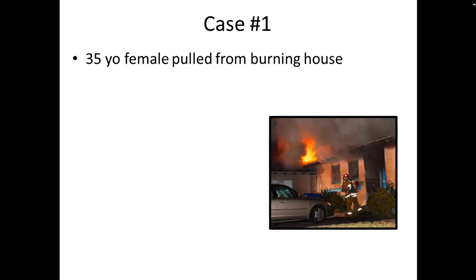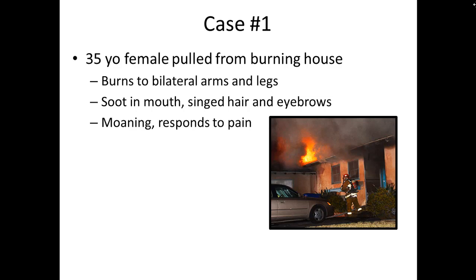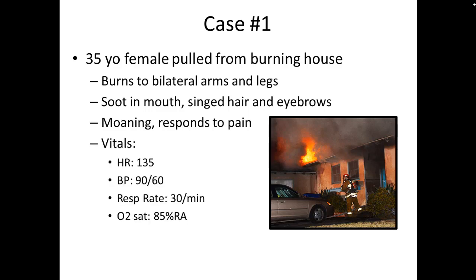To start with case number one, we have a 35-year-old female who is pulled out of a burning house. She has burns to her bilateral arms and legs, soot in her mouth with singed hair and eyebrows. She's moaning and only responsive to pain. Her vital signs show a heart rate of 135, blood pressure of 90 over 60, respiratory rate of 30, and an oxygen saturation of 85% on room air.